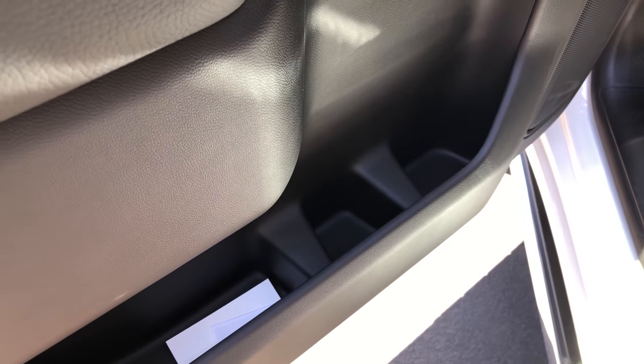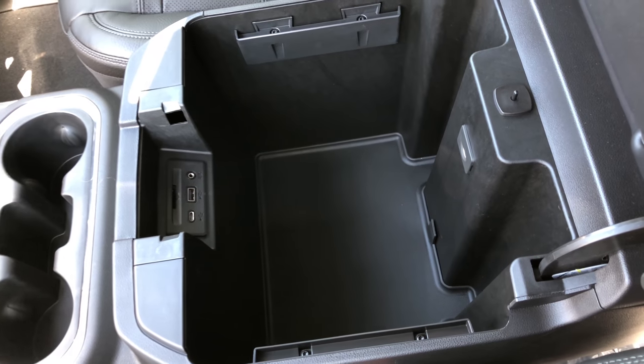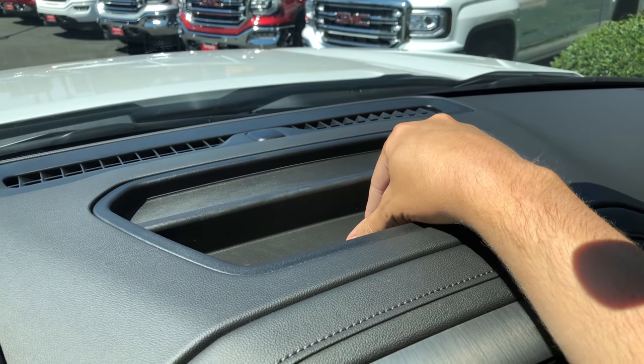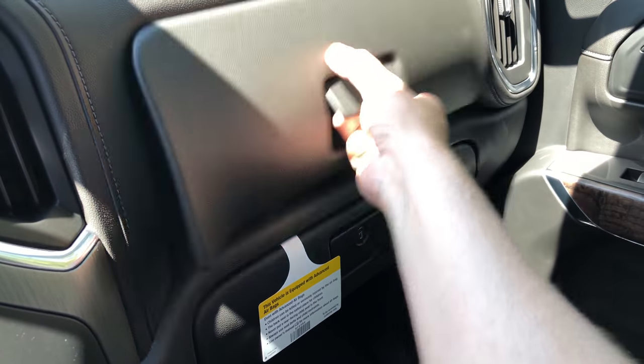This truck has an enormous amount of storage. The door pockets have a lot of storage in them. The center console is absolutely massive, full of huge storage. There's a little storage area on top of the dashboard, and there are two separate glove boxes — your lower glove box where you keep the owner's manual, and the upper glove box for even more gloves.